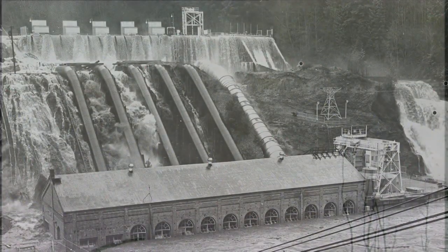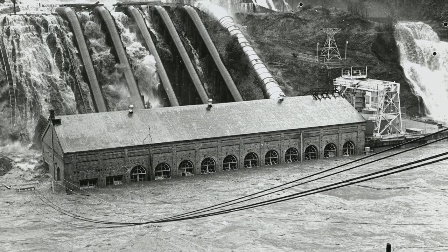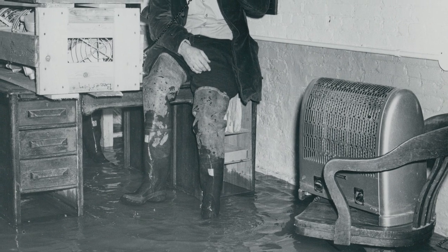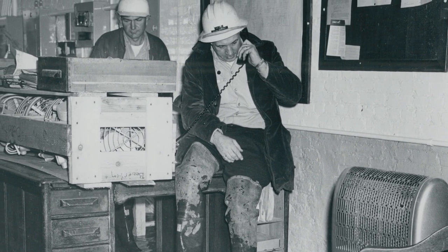We harnessed the power of the Clackamas River, yet there were times its high rushing waters filled the powerhouse at Faraday. The 1964 flood took out the Cazadero Dam, which provides water to Faraday Lake, which in turn supplies water to the five units here plus Unit 6 — and that dam had to be rebuilt.